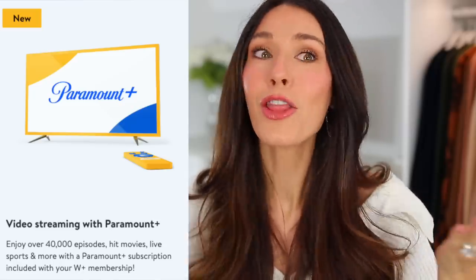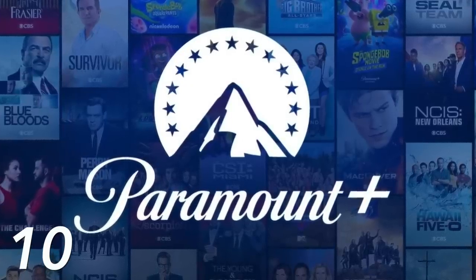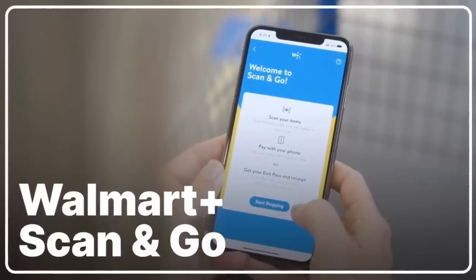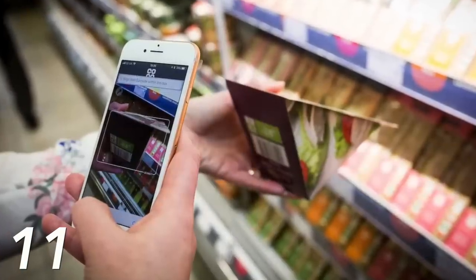A new addition to the Walmart Plus package is a free subscription to Paramount Plus, another streaming service — probably trying to compete with Amazon Prime Video. Paramount Plus is a really good platform with so many movies and shows. Also, if you're shopping in store with Walmart Plus, you can download the app and use Scan and Go: scan the barcode on each item as you shop, pay at the end, and walk out without ever getting in line.